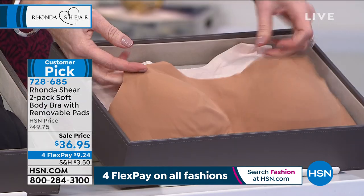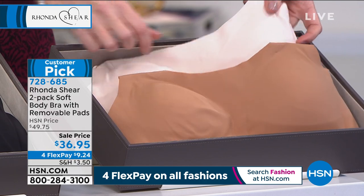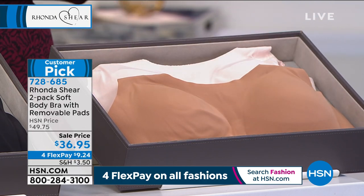And then we have it in the blush and the dark nude — there's your dark nude and there's your blush, size small through 3X.